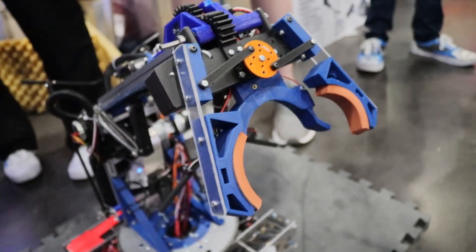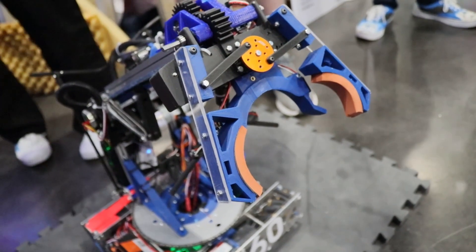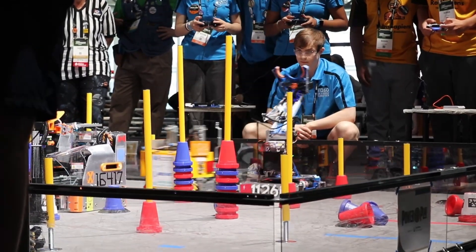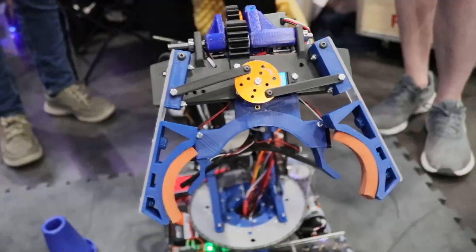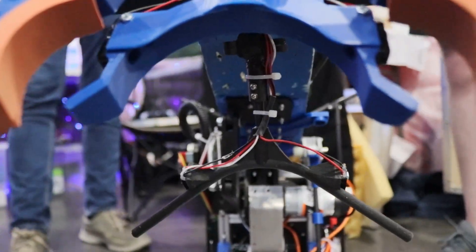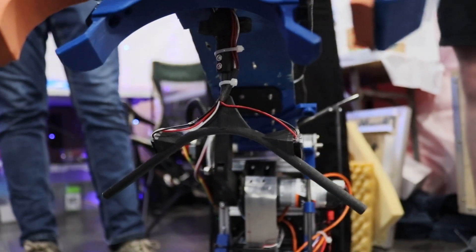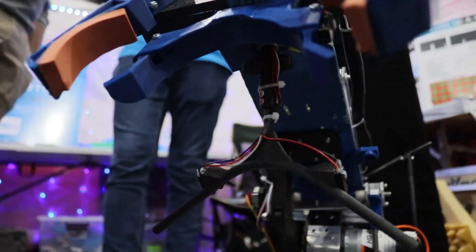As far as sensors on the claw — is the junction aligner with the beam break something you had all season, or was it added after seeing it adopted by other teams? We've had the junction aligner pretty much all season. It was one of the first major projects we worked on and it's gone through many different design changes, especially in the breakaway system. Since it is so far and exposed on our robot, we put a lot of effort into making sure it could safely break away and snap back into place in case something bad happened.